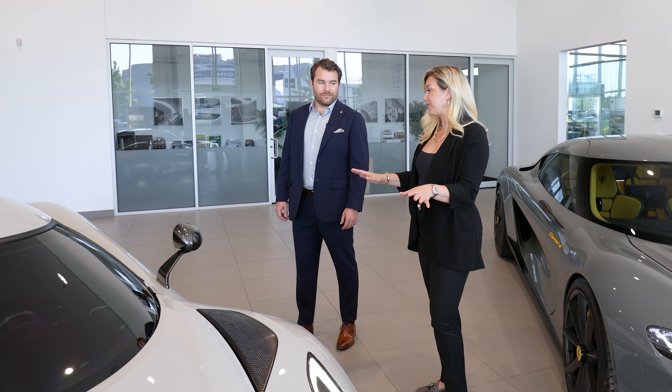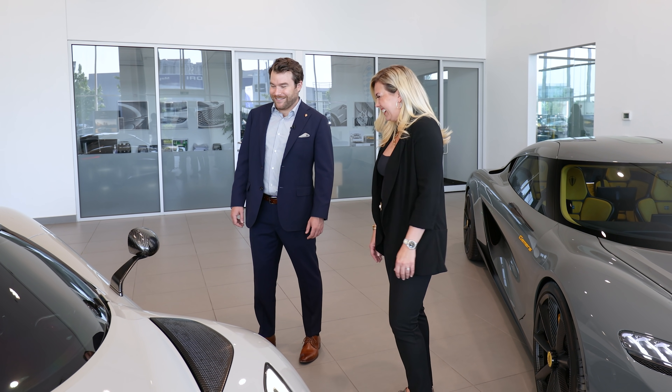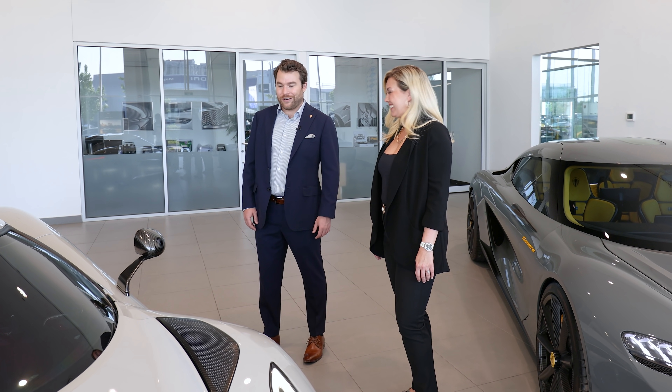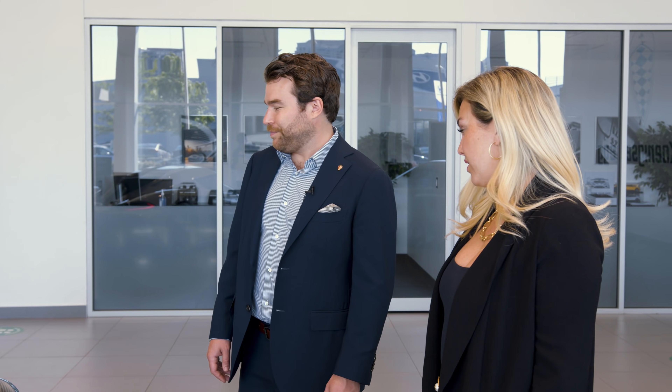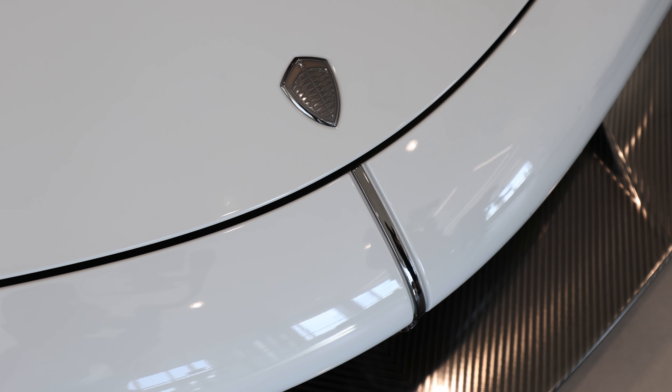All right guys, we cannot ignore this beauty — the Jesko Absolute. It will be the fastest car in the world. And you know that 100%? Yep — we're pretty confident. We already have the race drivers and test drivers taking bets on who wants to do the record. We just have to find the right space. This is going to be their last high-speed record attempt. They'll do this one and say: that's it, enough is enough. They don't need to do anything more.